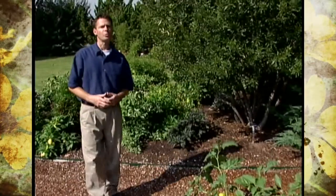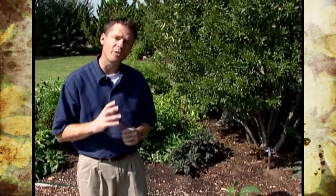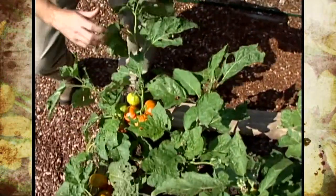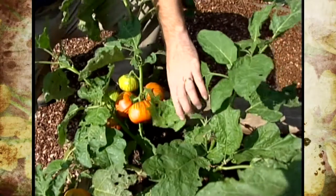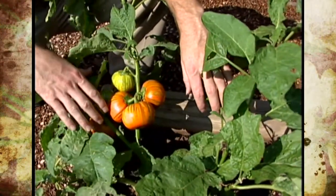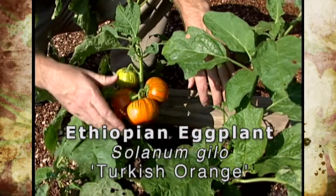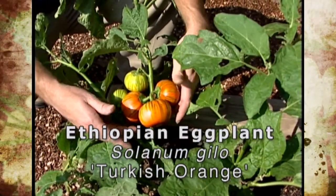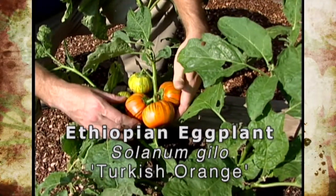If you'll remember last year on our program, we showed you some red eggplant that we grew. The eggplant fruits were actually more of a red orange instead of red, and this year we've ordered seed of another eggplant. Keeping with OSU color and tradition, these are more of an orange eggplant. This one's called Turkish orange, and we got the seed from Seeds of Change out of New Mexico, but it is more of a true orange color instead of a red orange.